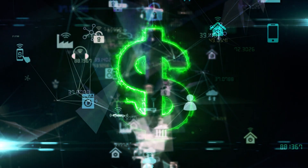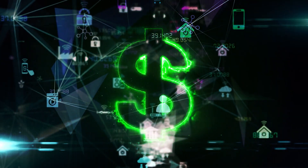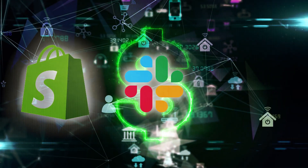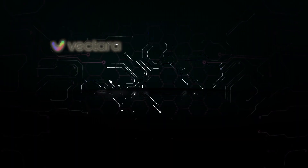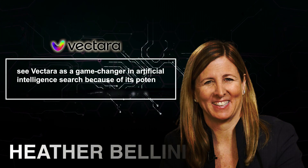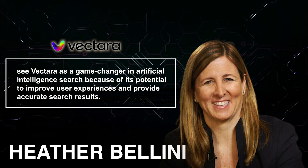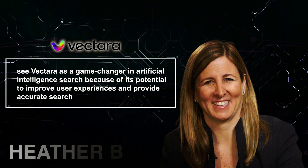Vectara has raised $25 million in funding and formed strategic alliances with industry heavyweights like Shopify, Slack, and Spotify. Experts like Heather Bellini see Vectara as a game-changer in artificial intelligence search because of its potential to improve user experiences and provide accurate search results.